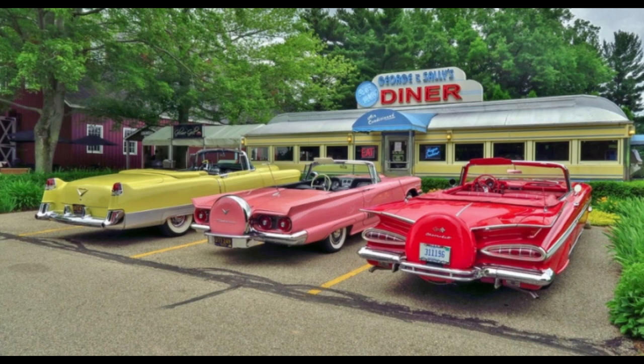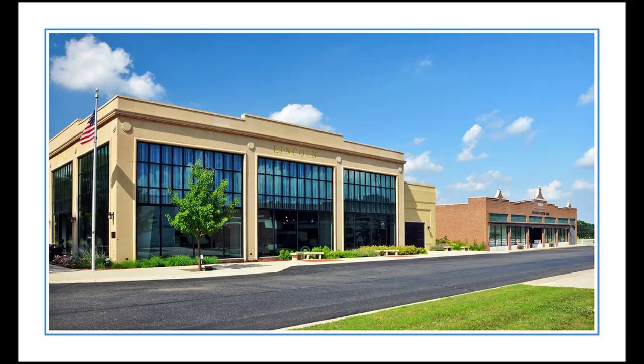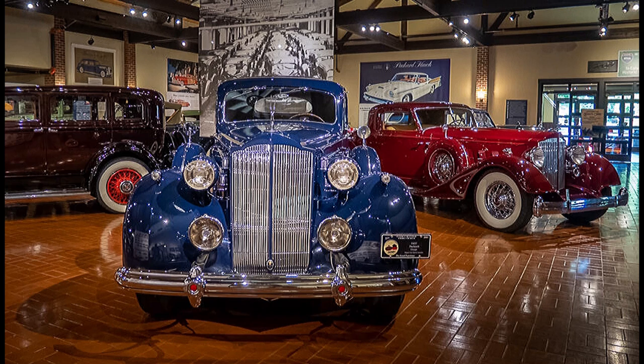It sits on a 90-acre campus and features 14 different barns and buildings. Some of the buildings look like old dealerships — they have a Cadillac dealership, a Lincoln dealership, a Ford dealership, and a Franklin dealership. Super cool place. If you ever get the chance to go, I definitely recommend going.